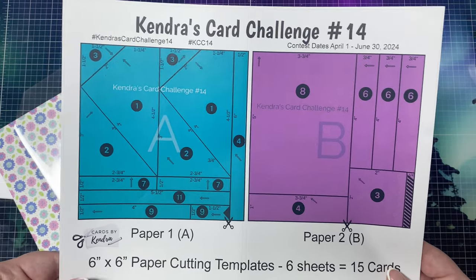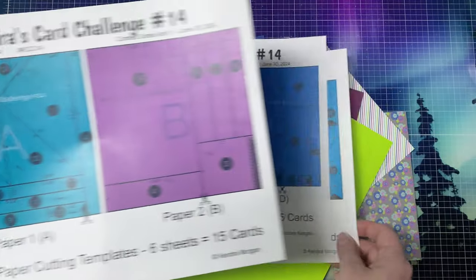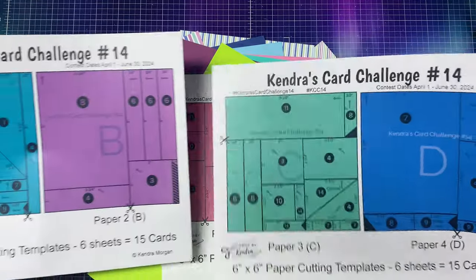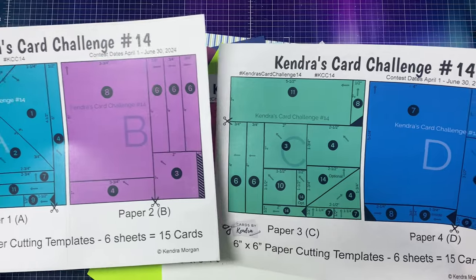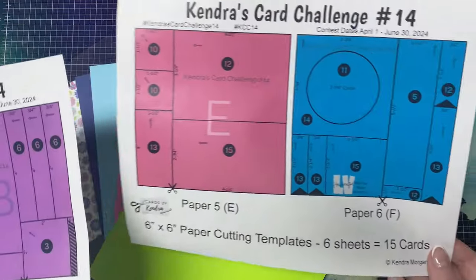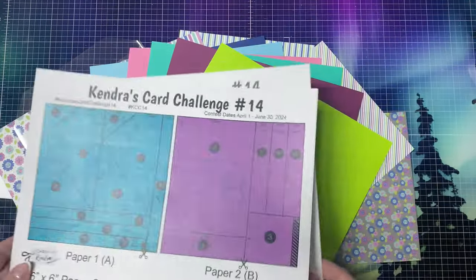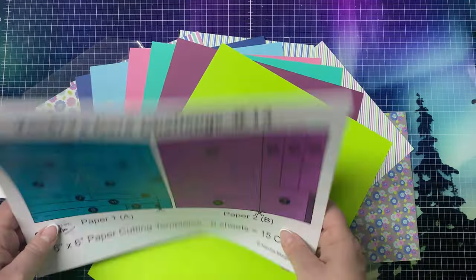For this challenge, all of the papers have arrows pointing in different directions, so it's best to use patterns that are non-directional, meaning it doesn't matter which way you turn the paper. If you want to use directional patterns like rainbows or hearts, you may have to rotate the card sketch to have it face the right way. Some of the arrows are at a diagonal, so keep that in mind when picking out your papers.